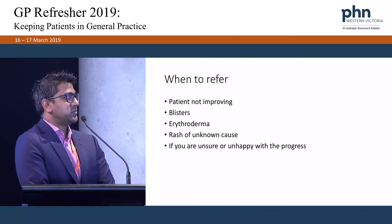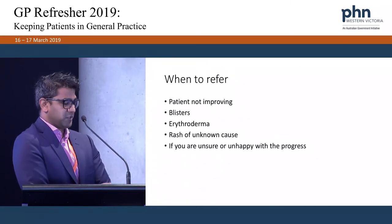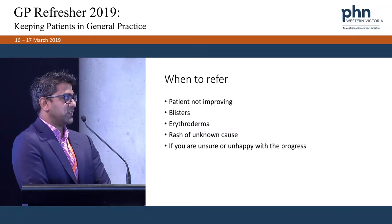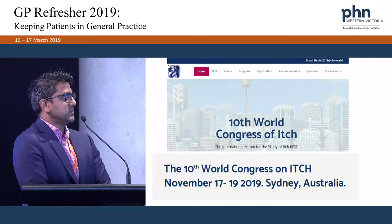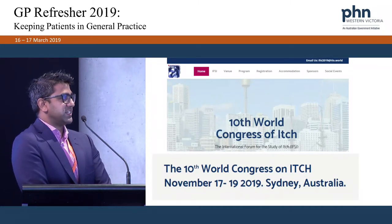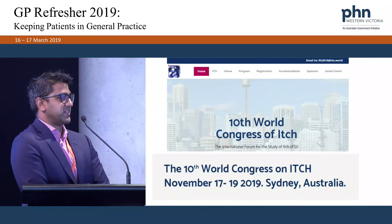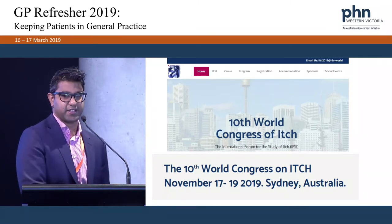When should you refer a patient? If the patient's not improving, if they start to develop blisters, if they're erythrodermic — meaning red all over — if you have a rash of unknown cause, or if you're unsure or unhappy with the progress. And finally, there's a conference on itch later in the year where they'll talk about the newer treatments coming out.